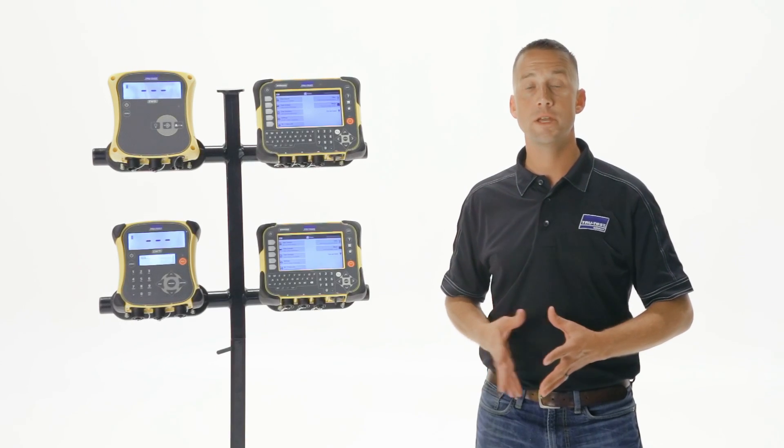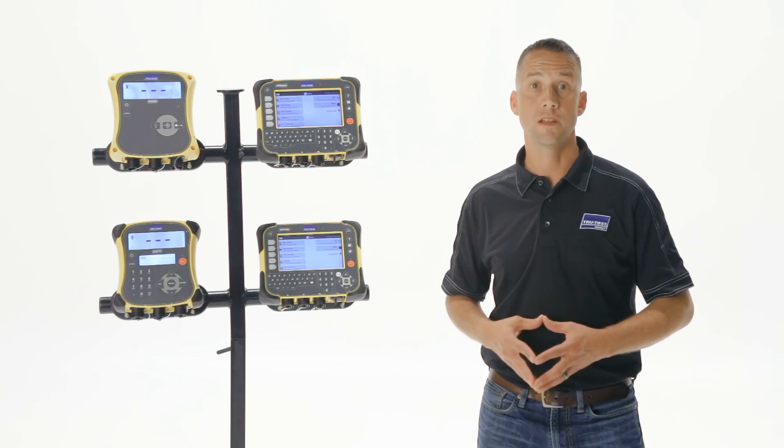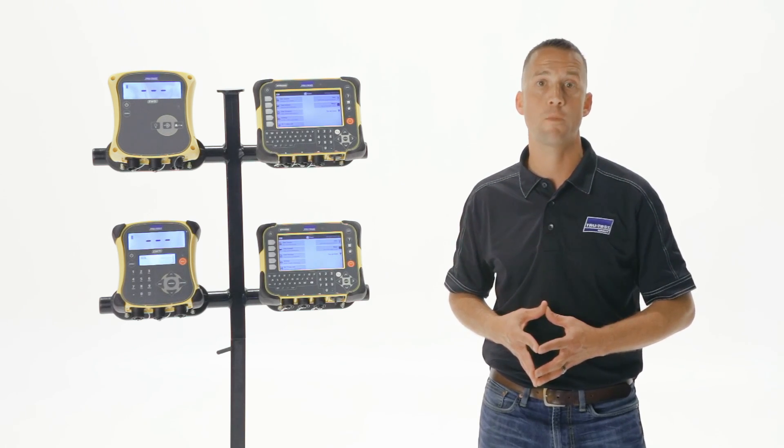The XR5000 combines over 30 years of experience in designing quality scales with today's technology to deliver an animal management solution to help livestock producers maximize performance and increase profits.